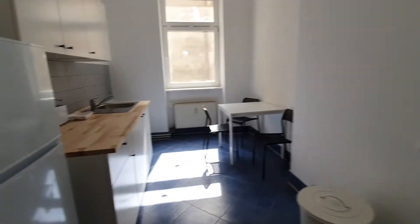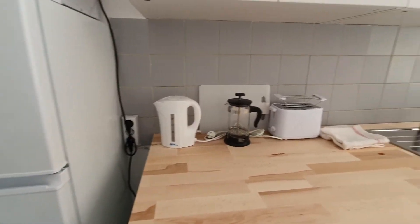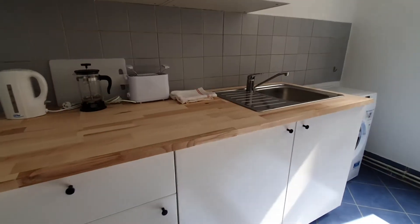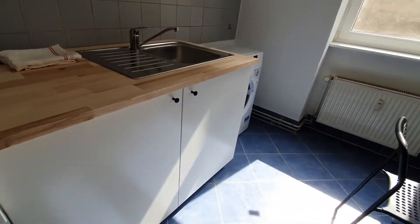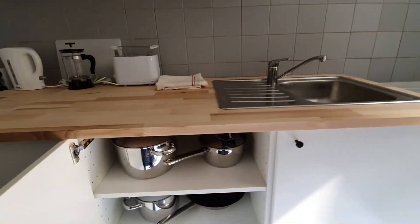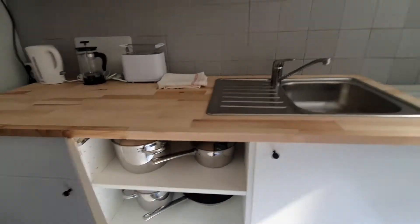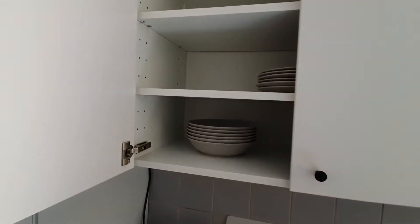You have here the stove with the oven. You have here the fridge. Microwave, toaster, kettle, coffee machine. You have here the cutlery. You have here the washing machine. You have here pans and pots. Glasses, cups and plates.